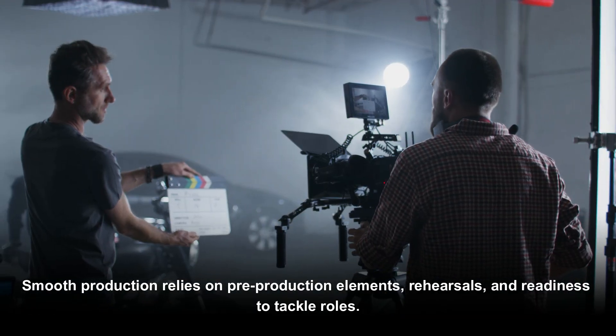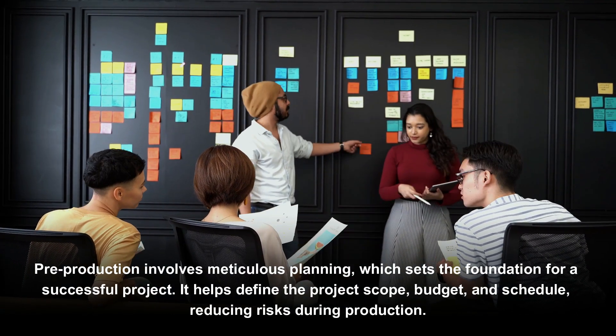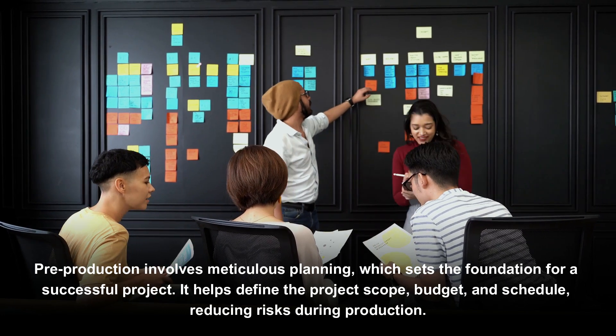Smooth production relies on pre-production elements, rehearsals, and readiness to tackle roles. Pre-production involves meticulous planning, which sets the foundation for a successful project. It helps to find the project's scope, budget, and schedule, reducing risks during production.